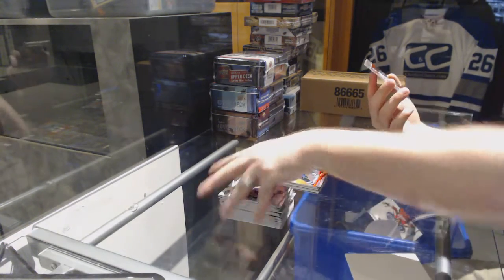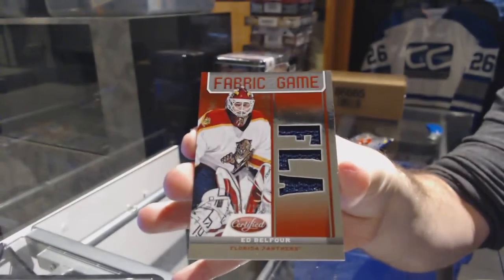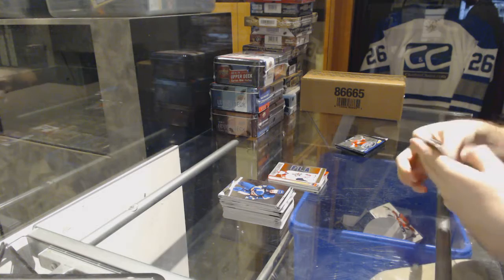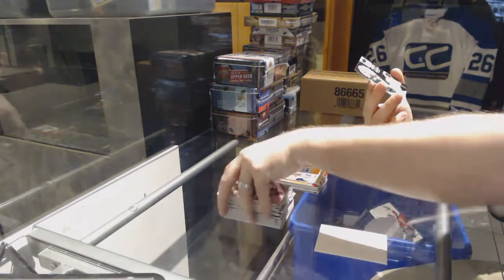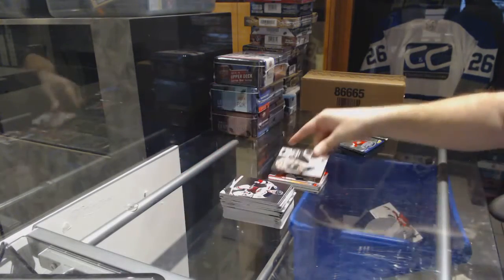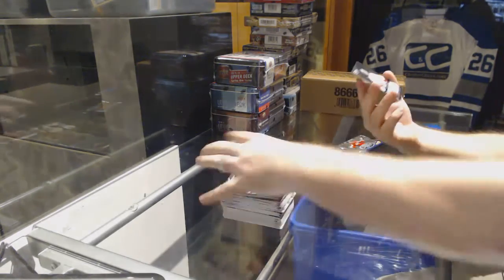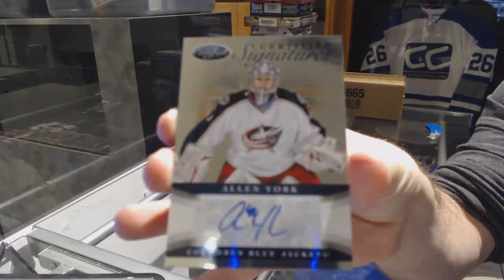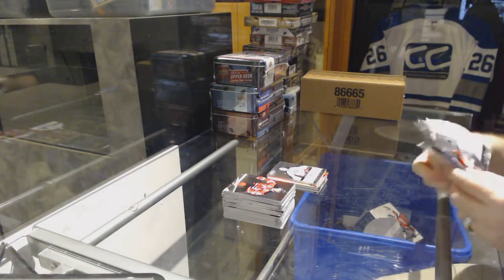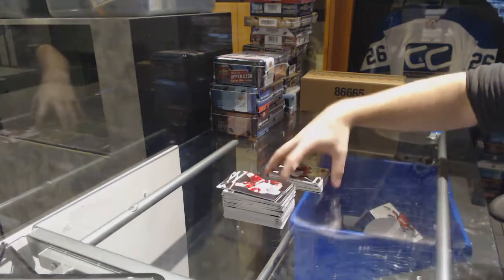For the Florida Panthers, numbered to 150, Fabric of the Game — Ed Belfour. We've got for the Wild, Masked Marvels numbered to 999 — Nicholas Backstrom. We've got for the Blue Jackets, Certified Signatures — Alan York. And a Blue Jackets rookie of Andrew Jodry.